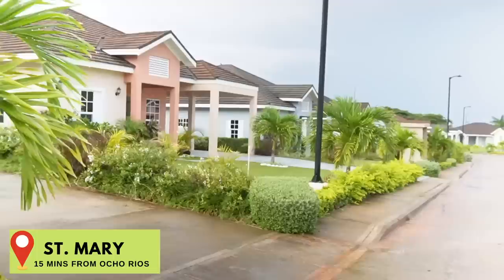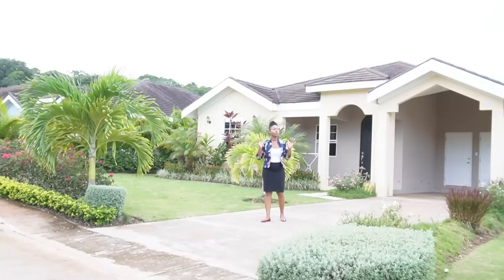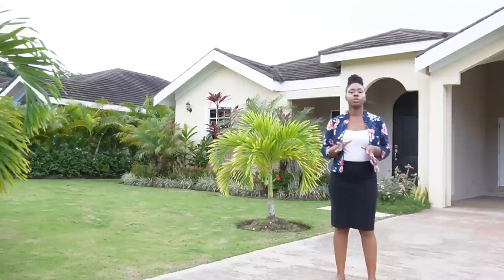One of the unique features of this property is there are no overhead wires — all the electrical facilities have been placed underground. It's a nifty feature, and when a hurricane comes you don't have to worry about it blowing down the light wires. You're good — it's a nice modern touch.